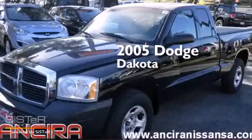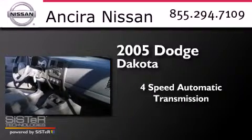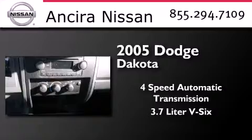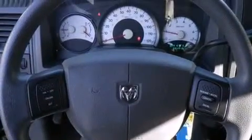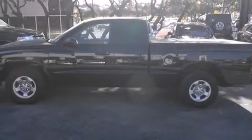This is a 2005 Dodge Dakota. This truck has a four-speed automatic transmission and a 3.7 liter V6. Features include a passenger side airbag, a chrome grille, tinted glass, and air conditioning.